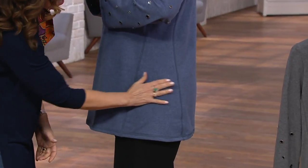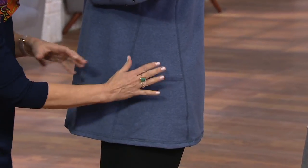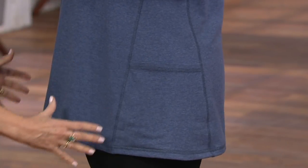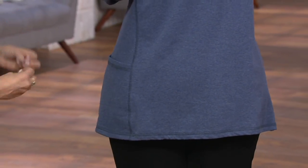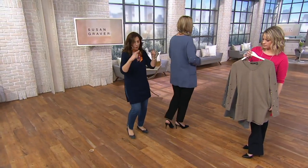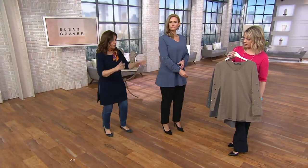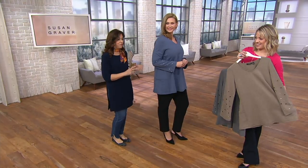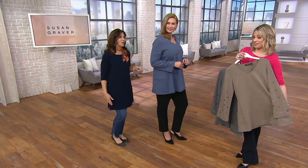The pockets are stitched down because one of my pet peeves — I carry my weight in the hip area — is when pockets stick out or hang down. So we always stitch our pockets in so it's very clean and very flattering. Everything we do is purposely done to flatter your figure. I want you to look stunning in the pieces you receive.